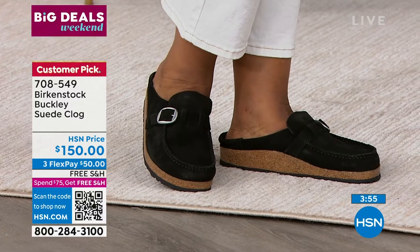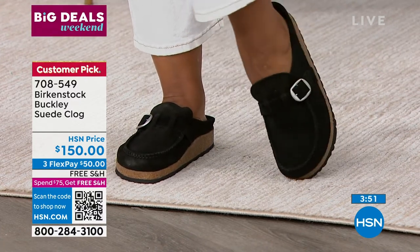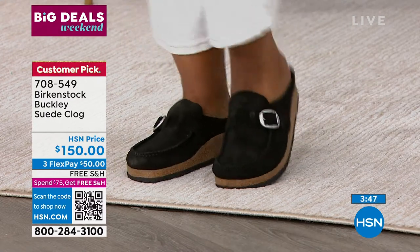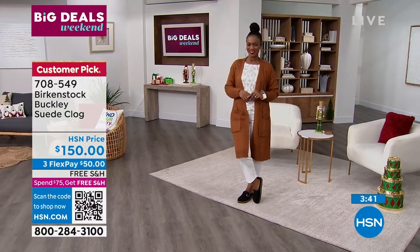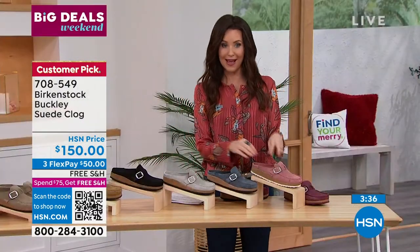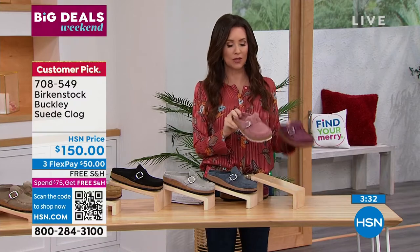Birkenstock is that perfect outfit completer. You can dress this up, dress it down, wear it with jeans, skirts, flowy dresses — it doesn't matter. You're going to be able to hook this up with anything in your closet and be comfortable. And of course we talk about this for fall, but a lot of us wear closed-toed shoes all year round. It's not that you have to put your Buckley away come summer — these are perfect for now, but all year round as well.